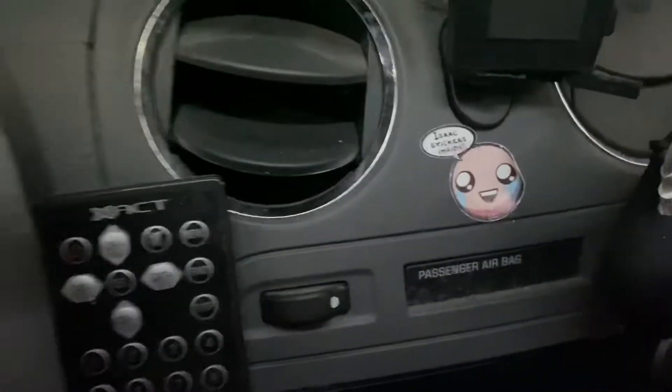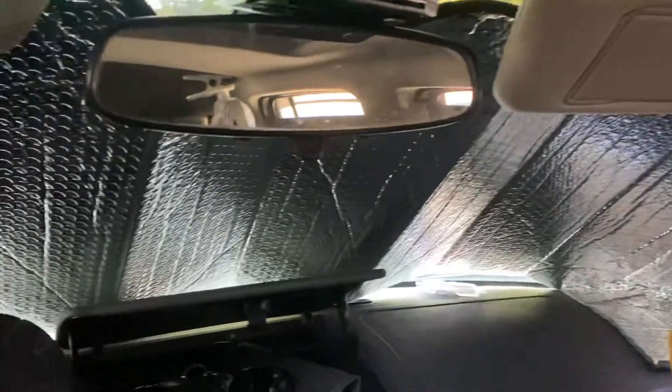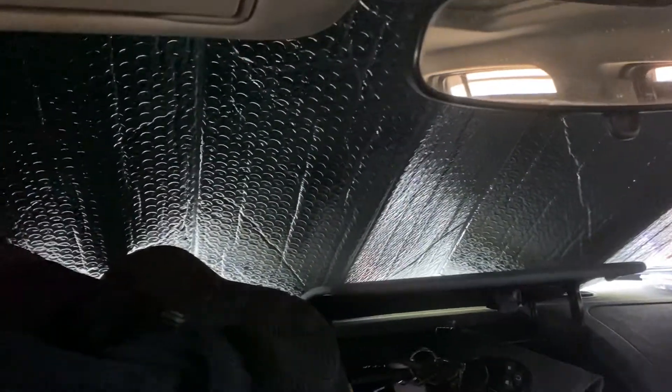Basically, this is how I set things up during the night, and sometimes during the day if I want privacy. In the front window, I have just one of those window sunscreens. I actually put that up at night and leave that up. I've closed the sun visors down.